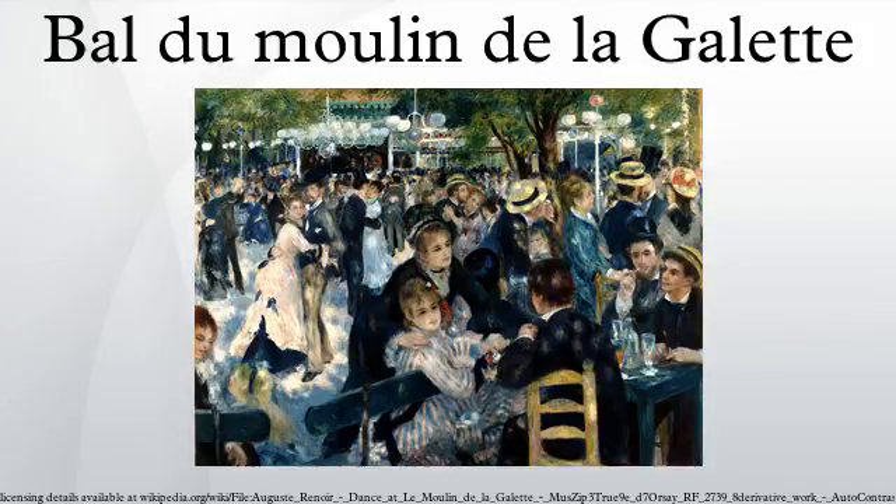In the late 19th century, working-class Parisians would dress up and spend time there dancing, drinking, and eating galettes into the evening.